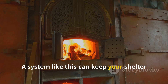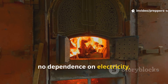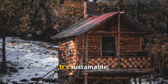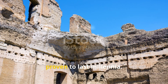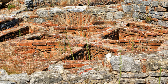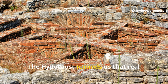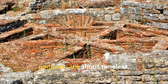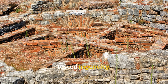A system like this can keep your shelter warm with minimal fuel, no dependence on electricity, and no moving parts to fail. It's sustainable, resilient, and proven to last millennia. The hypocaust reminds us that real survival isn't about high-tech gadgets — it's about timeless, tested ingenuity.